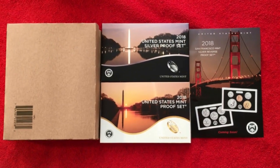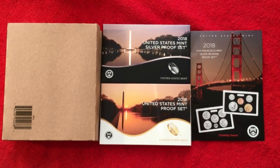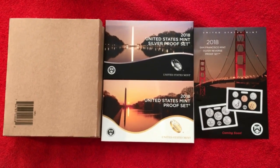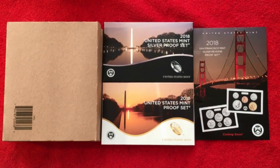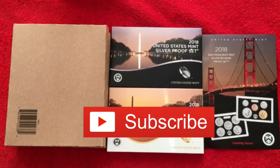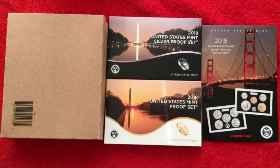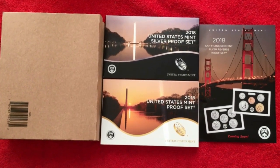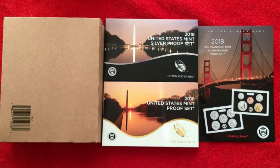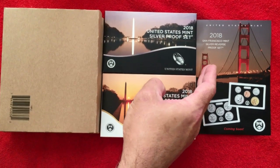Hey YouTubers, JB Coins here with an unboxing video. Those of you who have watched the channel for a long time know that we take advantage of a feature that the mint offers. Some of you newer collectors may not know about it - they actually have a subscription program. We'll have a link below this video so you can see what they have. They make announcements, and just like we tell you to hit the notification button, if you sign up they'll send you a notification when something special comes out.